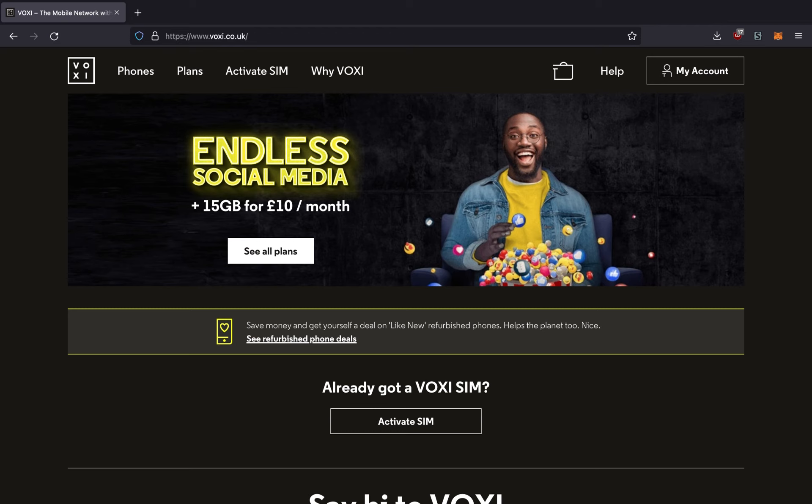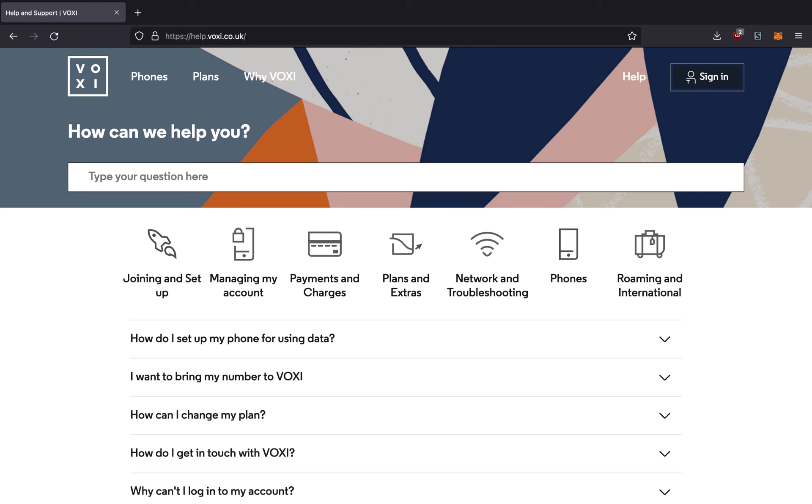I'm not sure if that's Voxi's or GiffGaff's fault. When it comes to customer service, Voxi only gives you the option of online web chat. This is much more limited than the support services that mainstream carriers such as EE, O2, Three, and Vodafone offer. However, it makes sense for a mobile provider which is as budget-conscious and online-focused as Voxi. Sadly, I cannot show Voxi support because I've already switched over to GiffGaff at the time of recording.